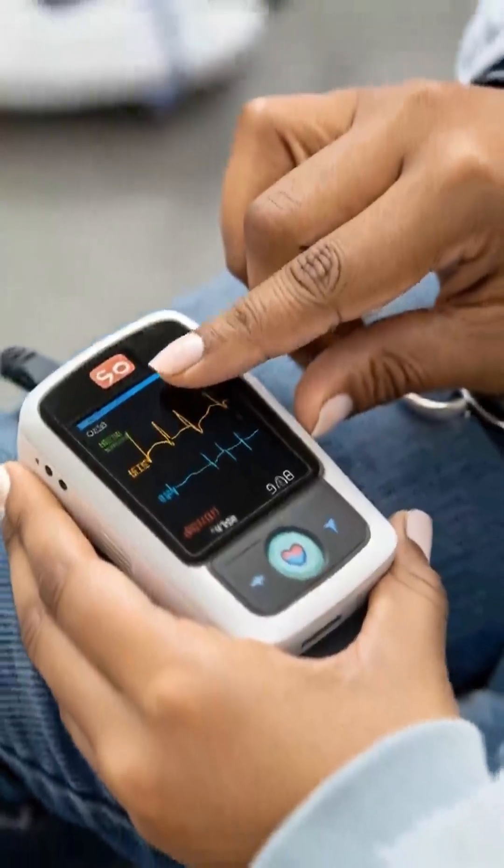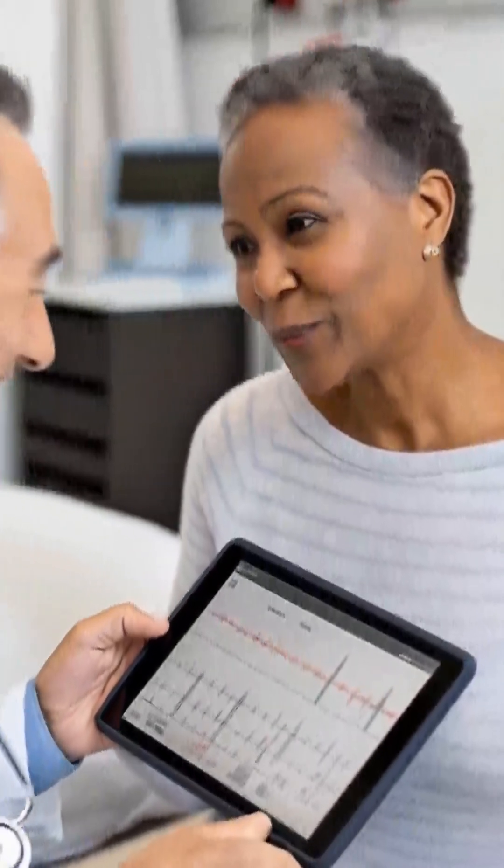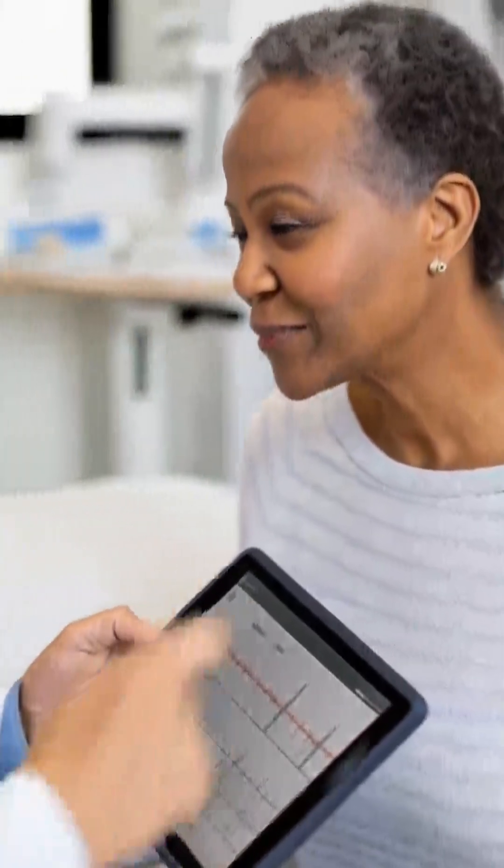WHOOP Life includes medical-grade features like FDA-cleared ECG. ECG detects irregular heart rhythms like AFib, with report sharing.